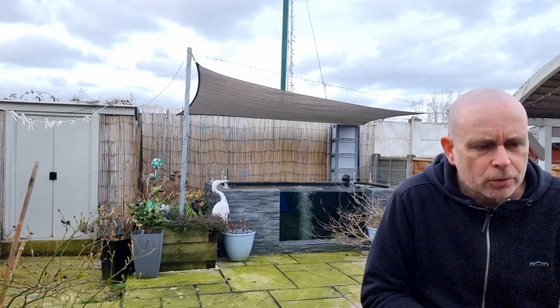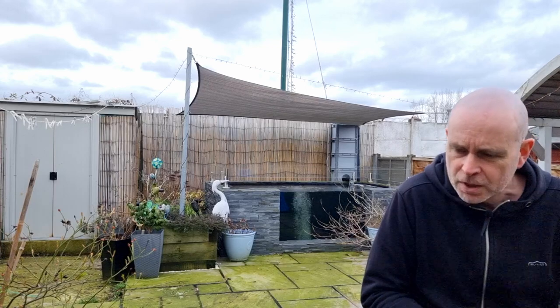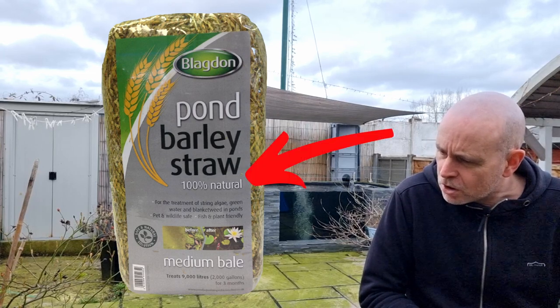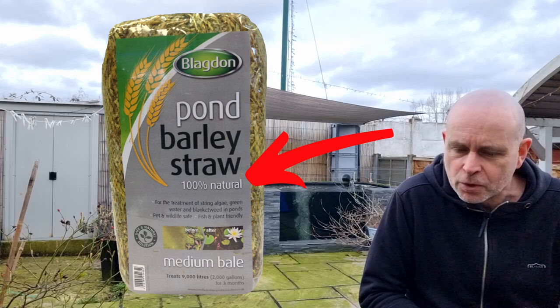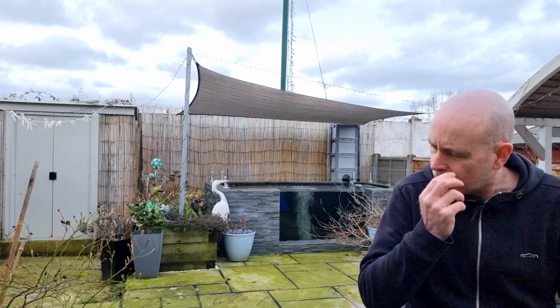I hear a lot of people who are very averse to chemicals in their ponds say they do everything natural and will only use a natural method, which is barley straw. Barley straw does kill blanket weed — of that there is no doubt. And people will often say, 'I only use natural barley straw, I won't use chemicals in my pond.'